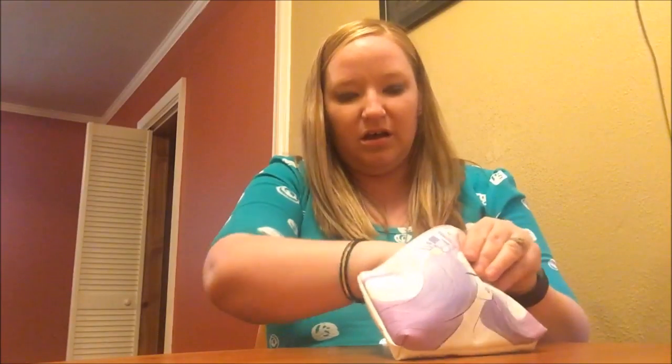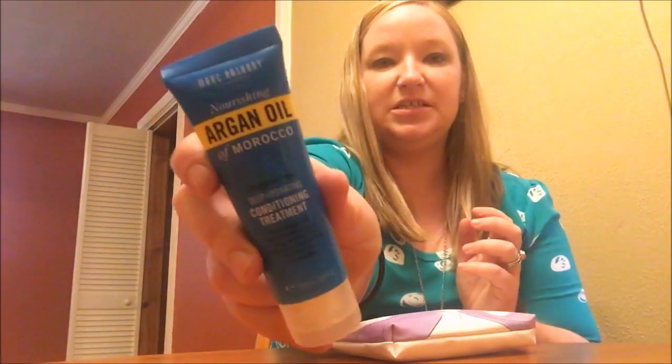It also looks like we received this Marc Anthony Nourishing Argan Oil of Morocco Deep Hydrating Conditioning Treatment. This is sample size, but I actually use these a lot — I love the way they smell and make my hair smell.